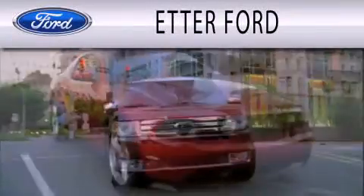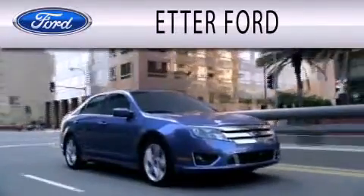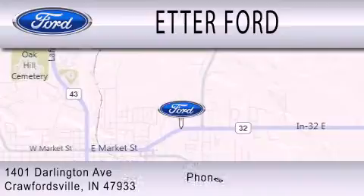Header Ford is dedicated to doing everything possible to ensure that the experience you have selecting your next vehicle is as pleasant as possible. We are located at 1401 Darlington Avenue in Crawfordsville.